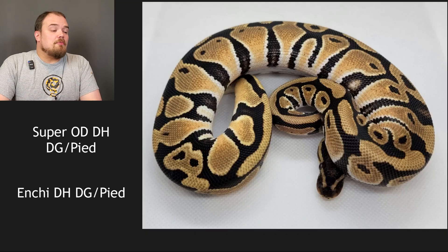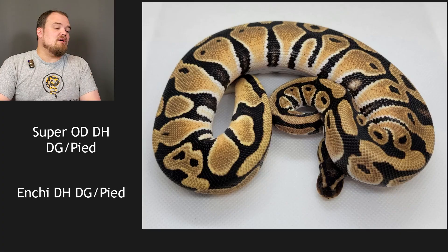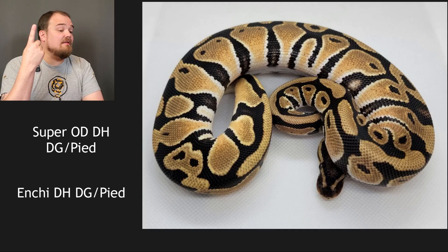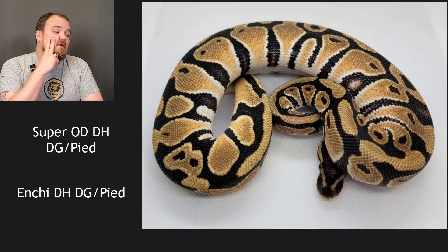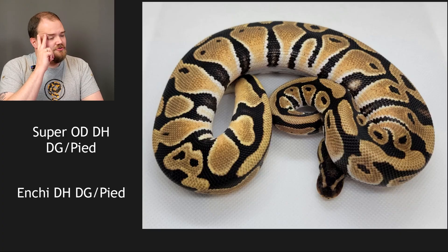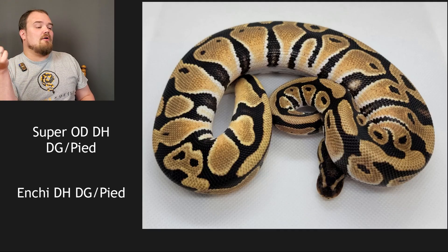Next up the pairing is a super orange dream double het DG pied bred to an enchi double het DG pied. We know it's orange dream because it came from a super. It is not a pied. Could it be enchi? Maybe, but the only other thing it could be is desert ghost. It's fairly clean — the blacks are bold, very strong. I'm going to say yes on desert ghost. I could be fooled, but I believe we'll see it's a desert ghost orange dream.